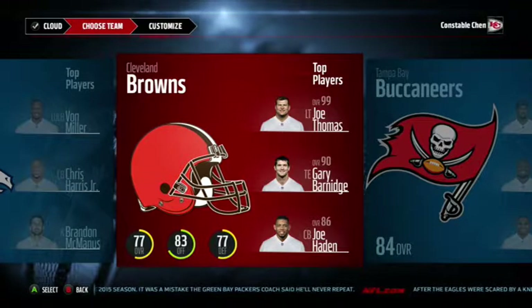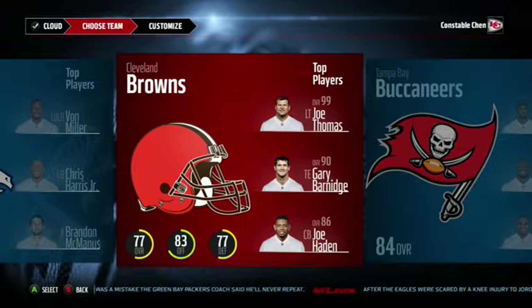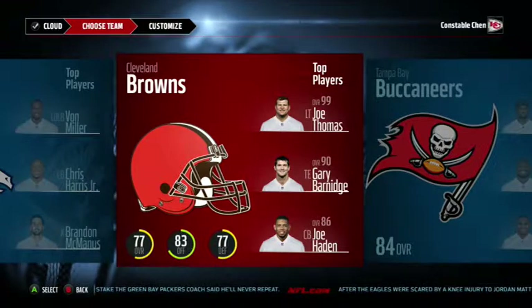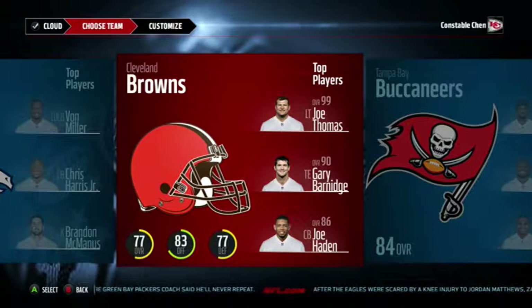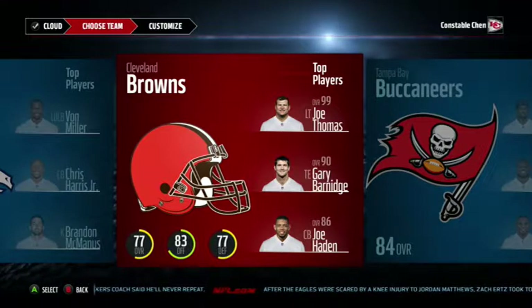What's going on guys, Constable Chen back at it with another video. Today we haven't done this in a while — a Madden 16 rebuild. Today is going to be the Cleveland Browns. They definitely need some work on their team, so that's what we're going to be doing today.